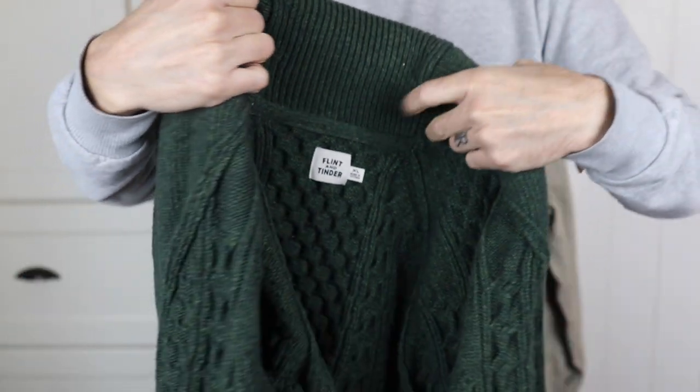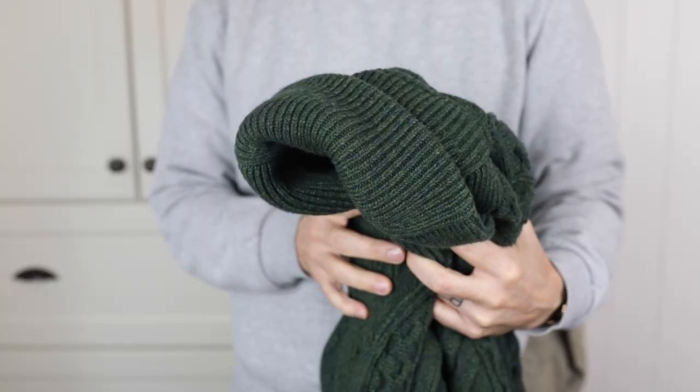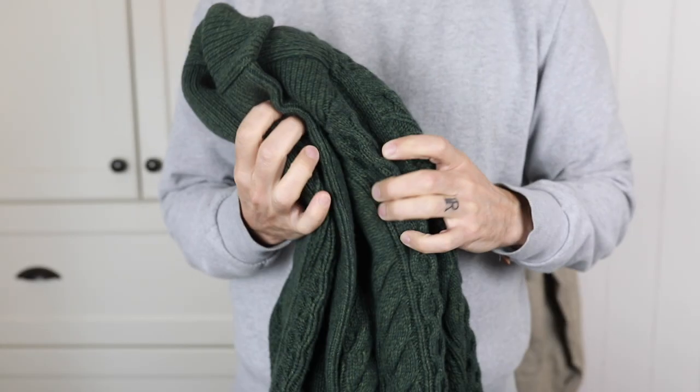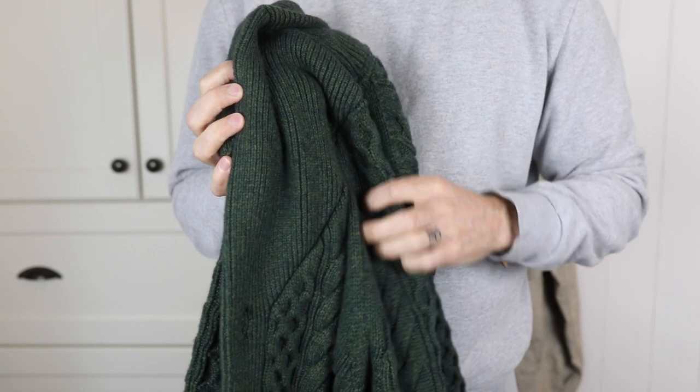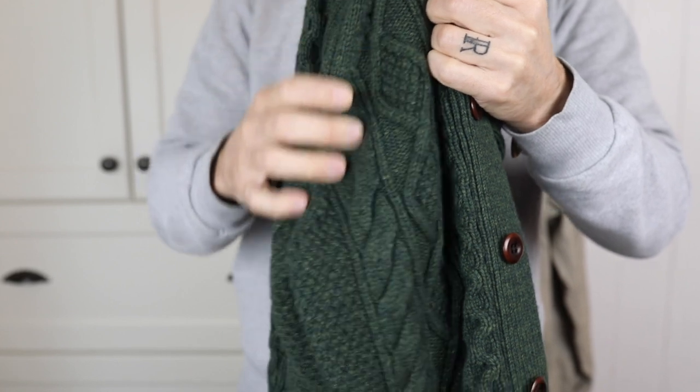So that's the Flint and Tinder Aaron Cable Knit Cardigan. It's going to get a lot of wear in my lifetime, and hopefully it's something that my kids will have fond memories of me in my cardigans, like I do of my gramps in his. Thank you so much for watching.